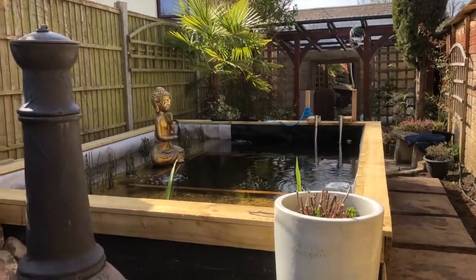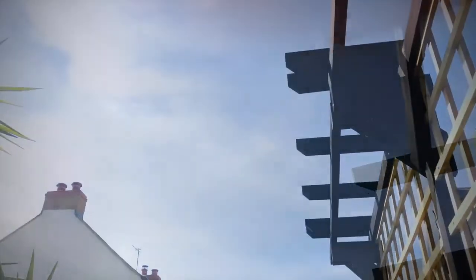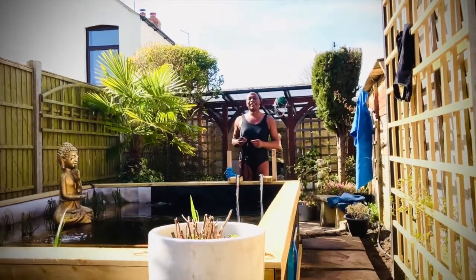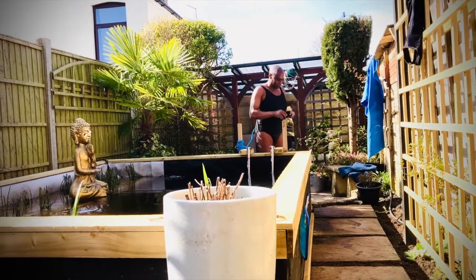Let's go ahead and do a demonstration. This is a demonstration of tethered swimming in the organic pond, so we put on the tether.